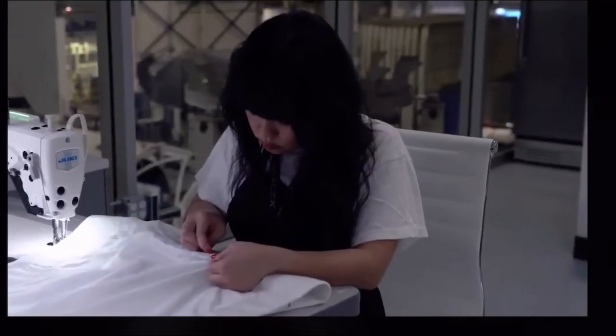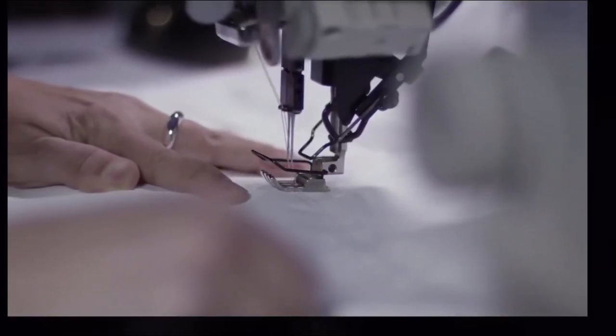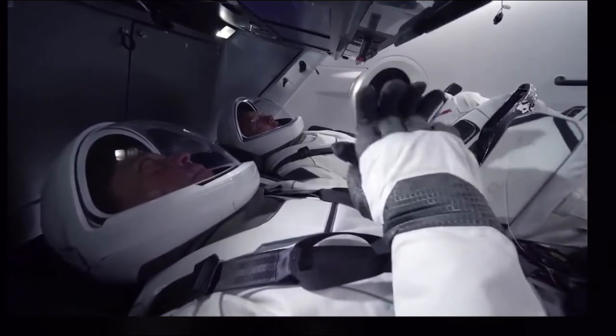It'll obviously be really amazing to see Bob and Doug in their flight suits. One of the things that's cool about the suit is it's not just a piece of hardware — it's not just a suit, it's a very personal thing. It's Bob's suit and it's Doug's suit, and seeing the two of them in their suits using it in flight will be just a really amazing thing.